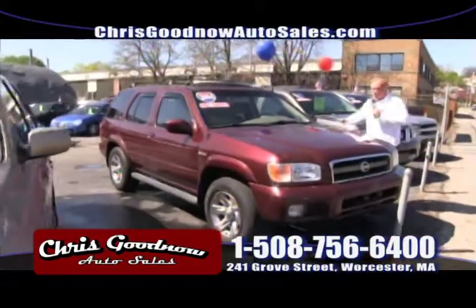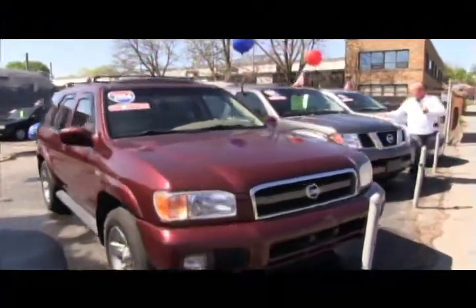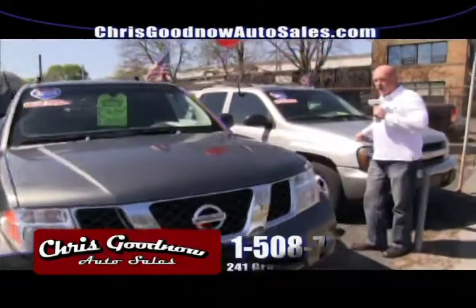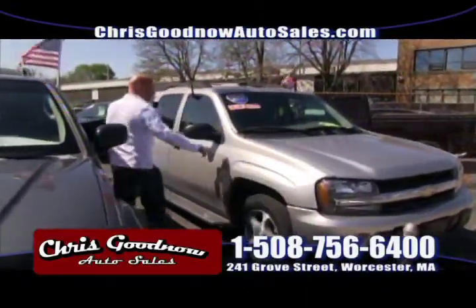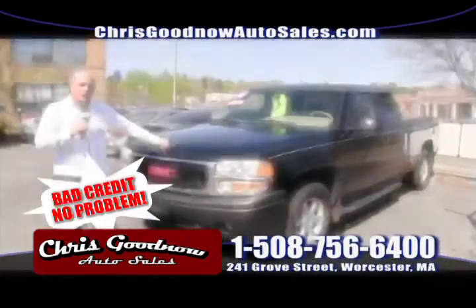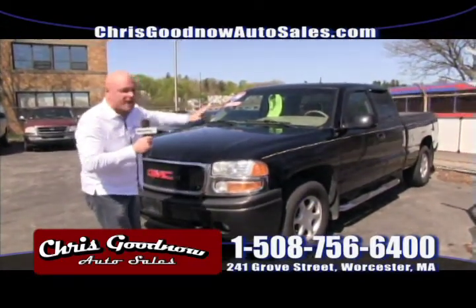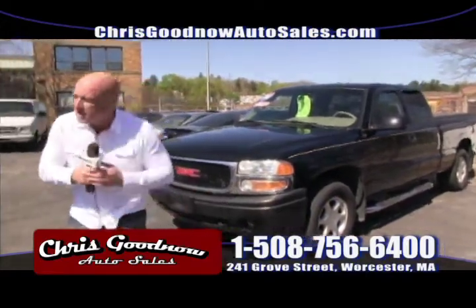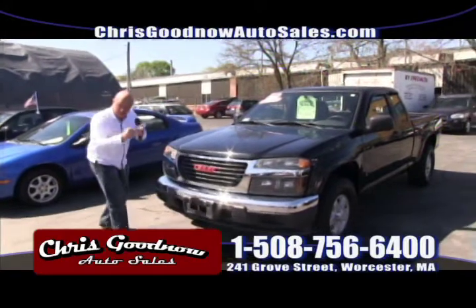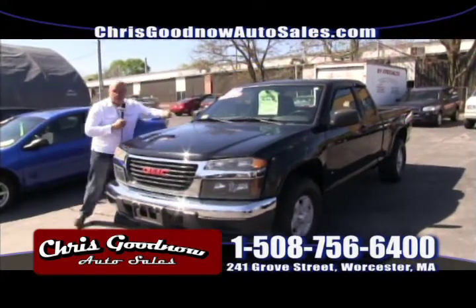A beautiful Nissan Pathfinder, one owner, clean Carfax, priced to sell. Next to that, a 2006 Nissan Pathfinder — one owner, priced at $14,900, marked down from $16,900. Over here, just picked up last week: a seven-passenger '06 Chevy Trailblazer, all-wheel drive, four-wheel drive, priced to sell at $11,500. A 2001 GMC, all-wheel drive, leather interior, for $6,900. And a 2006 GMC Canyon, four-wheel drive, standard transmission, great on gas — you don't see many of these — extra cab, for $12,800, with a book value of $15,000.